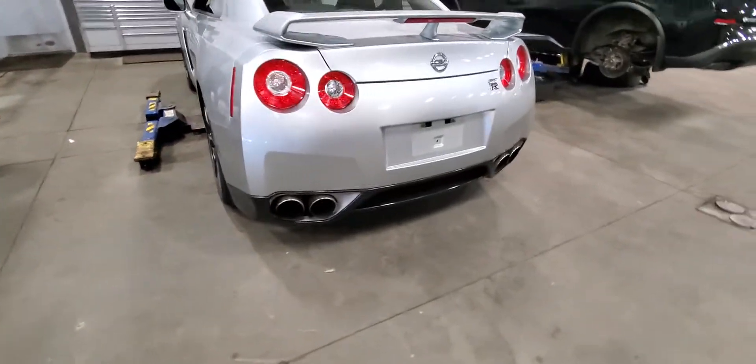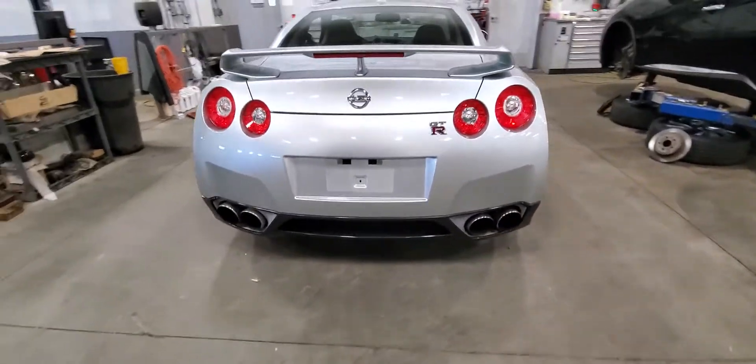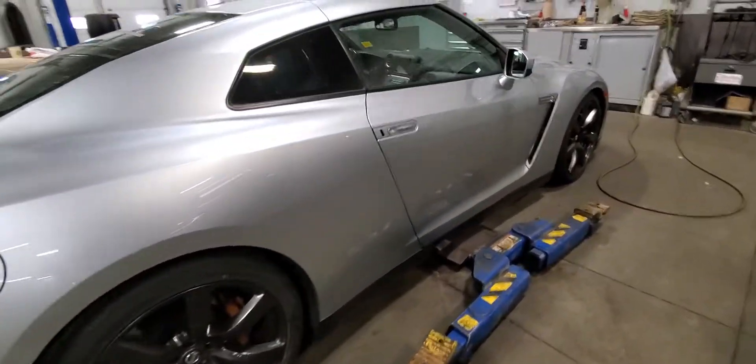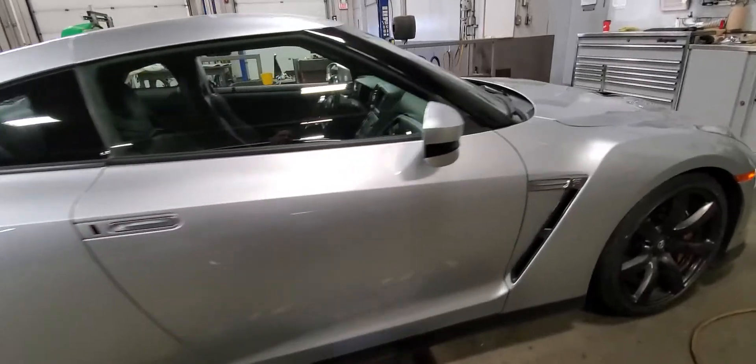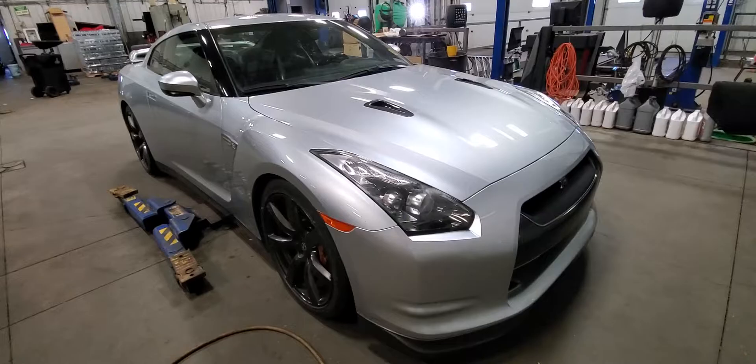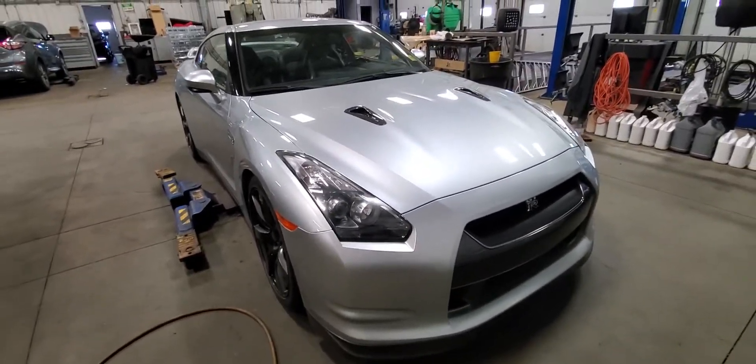You've got the nice forged aluminum rims, the quad tip exhaust — all around the body is in excellent condition. Just a quick look around it. Let me know if you can come by today; we're open till 5. Have a look at it. It's Peter at Sherwood Nissan.